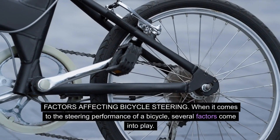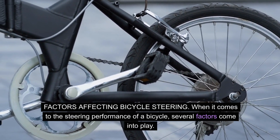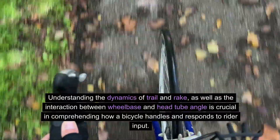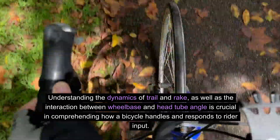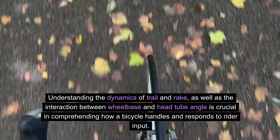Factors affecting bicycle steering. When it comes to the steering performance of a bicycle, several factors come into play. Understanding the dynamics of trail and rake, as well as the interaction between wheelbase and head tube angle, is crucial in comprehending how a bicycle handles and responds to rider input.